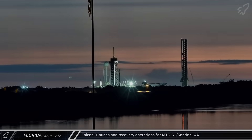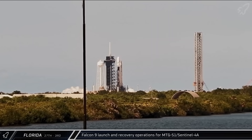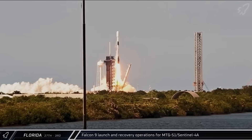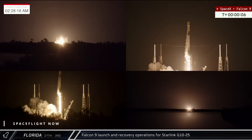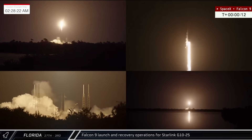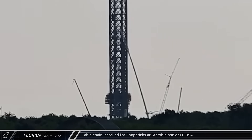On Tuesday morning, Booster 1085 was rolled out of the Horizontal Integration Facility and raised vertical at Launch Complex 39A. Late that afternoon, the rocket lifted off for the MTGS-1 and Sentinel-4A mission, sending a new weather satellite to geostationary transfer orbit. Early on Wednesday morning, Space Launch Complex 40 saw its second launch of the week as the Starlink Group 10-25 mission took off on Falcon 9 Booster 1067 for its record-setting 29th launch. Later on Tuesday, what appears to be the cable chain for the Launch Complex 39A Chopsticks was lifted and installed on the pad's Starship launch and catch tower.